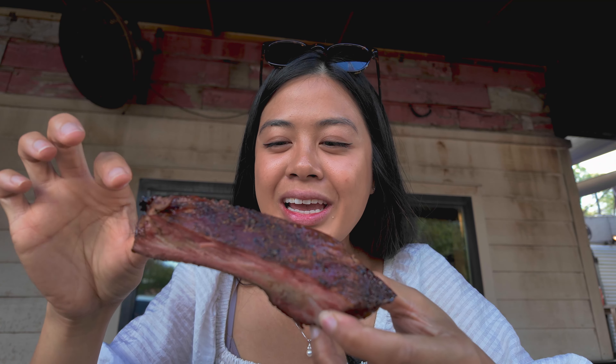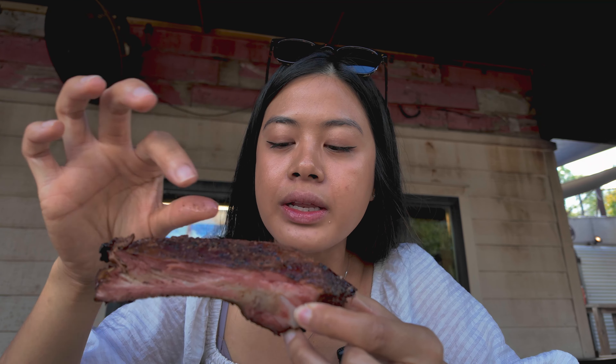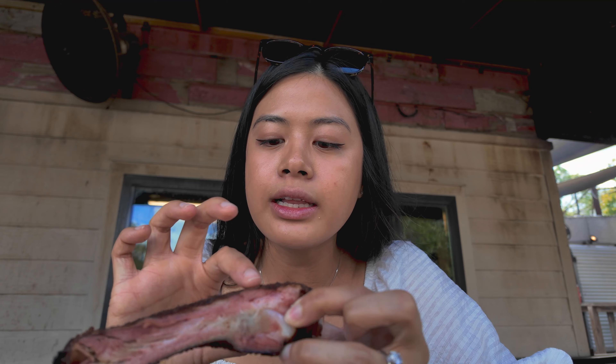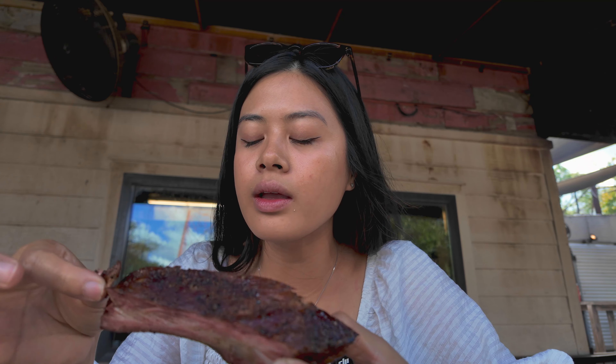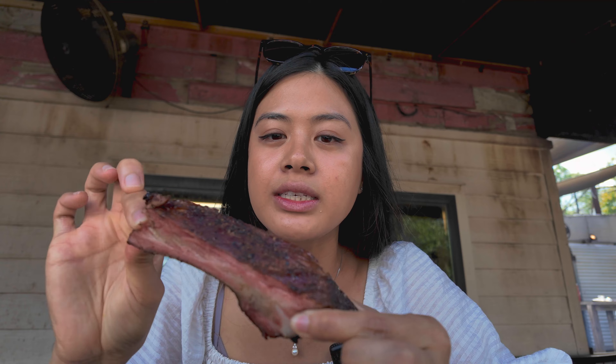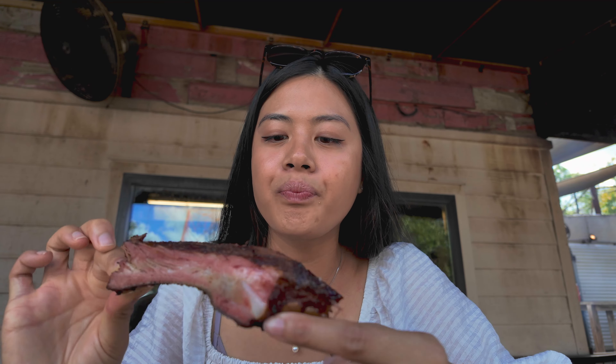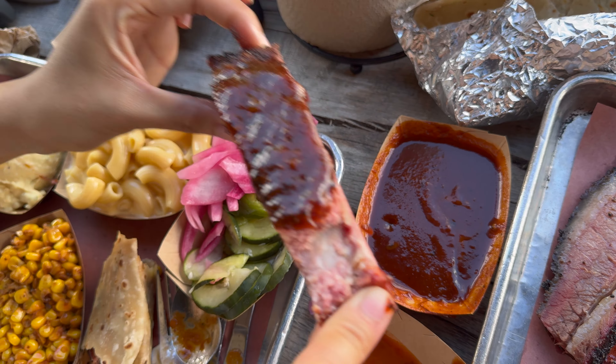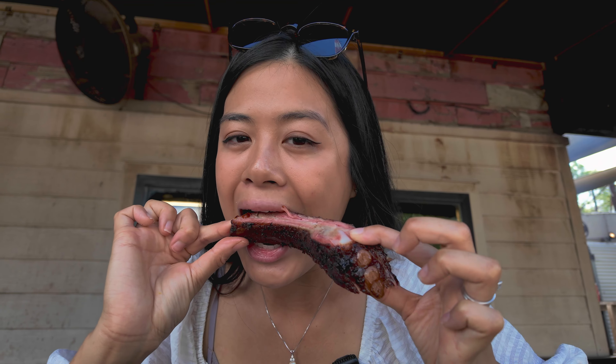Here's a pork rib. It adds a crust to it, but not a very thick one. The last barbecue restaurant I went to had a thicker crust — not a candy glaze or anything, just like a dry rub on top. It looks really tender. Should I get some barbecue sauce? Put some barbecue sauce on it.